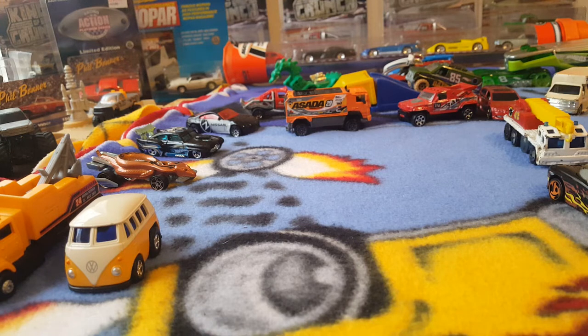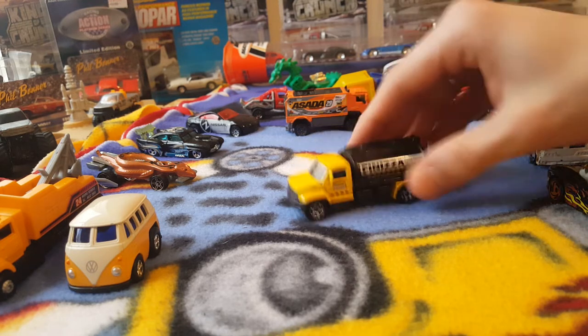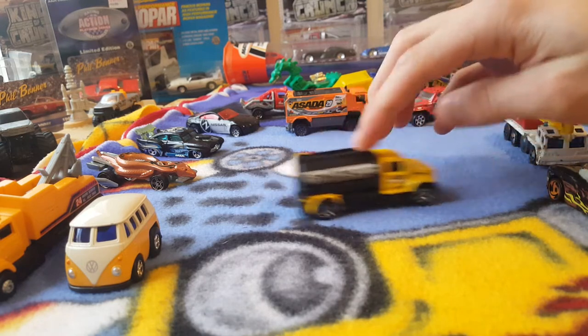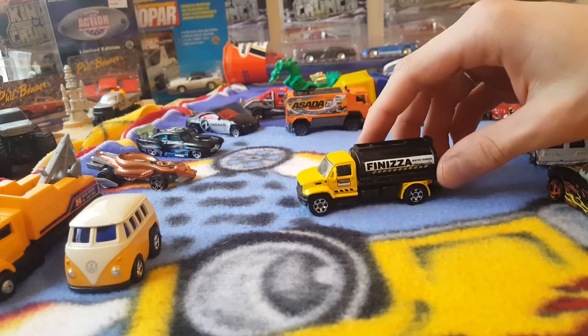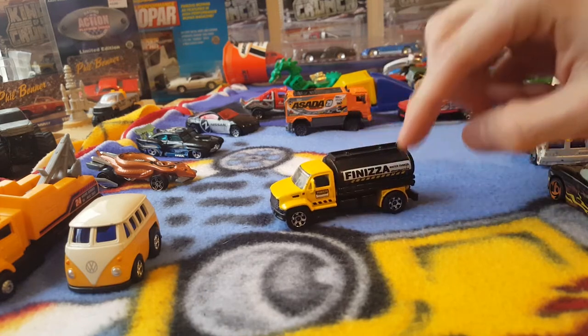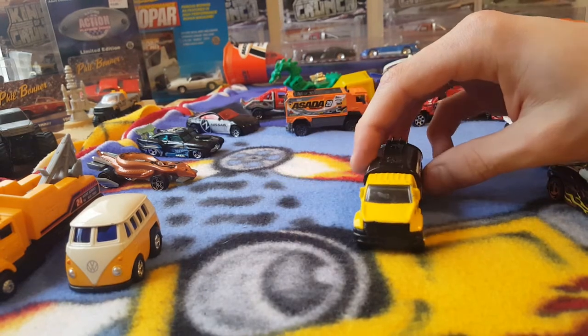What else do we have in here? This one's very cool — another Matchbox utility truck, 2006 it says. Check it out, it's in great shape too. Good roller. Seems to be a water tanker — yep, water tanker. Very nice.